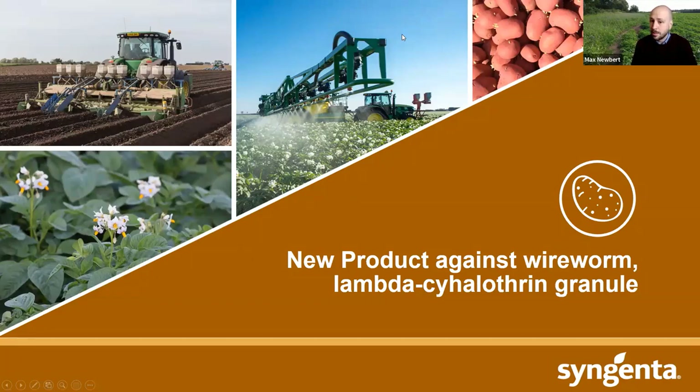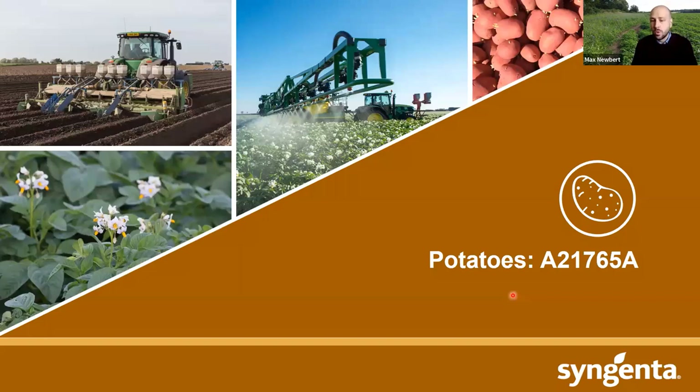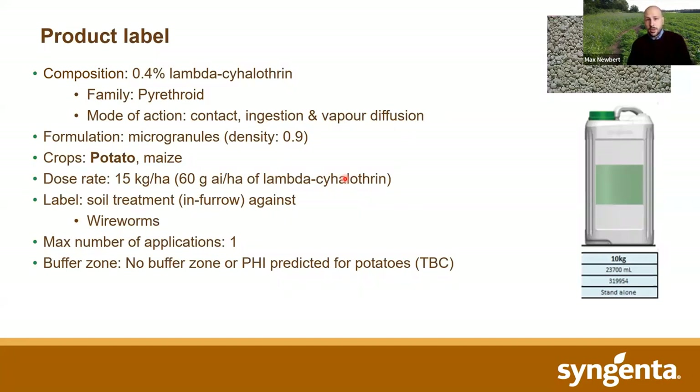I'm Max Newport, for Syngenta I'm the technical manager covering insecticides across all crops. As Michael suggested, I'm going to be talking about a new lambda granule we're bringing in — hopefully 2023 will be in use, so next year. We've talked about this in previous years so there's been a few developments since then. I'm going to show you a bit of data on efficacy, safety, and application. And just at the end, we've got an Afinto product registered which obviously has a potato label, so I'll have a few comments about that at the end.